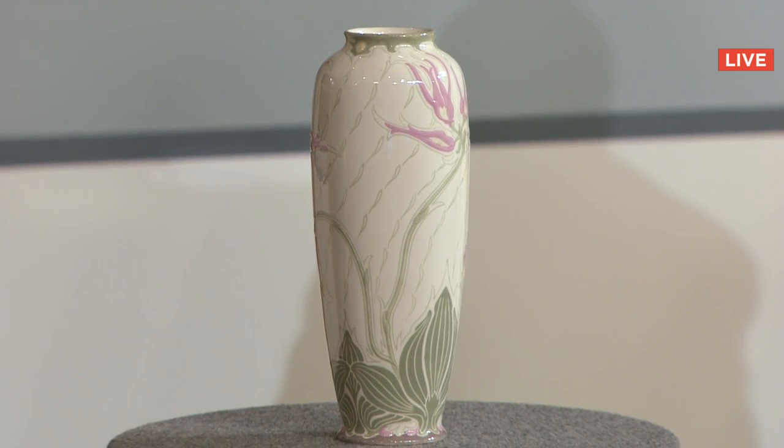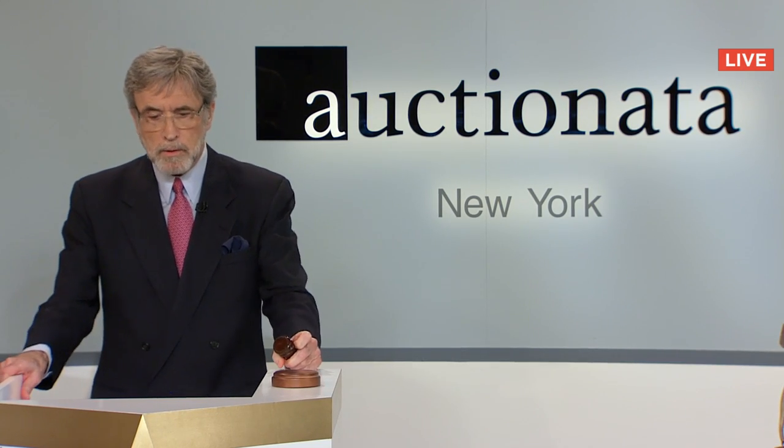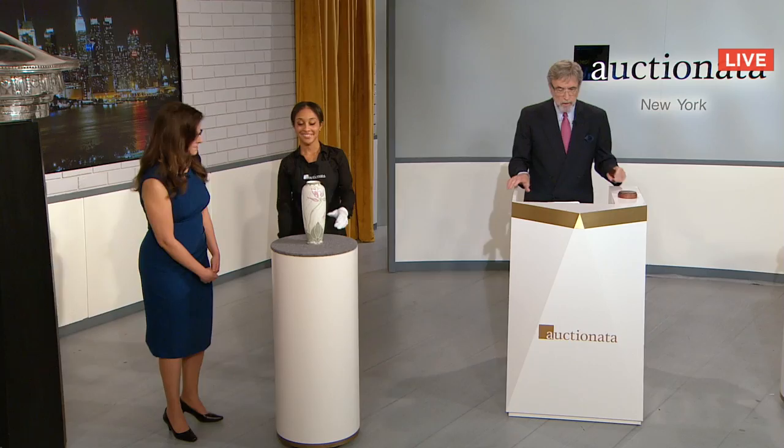Fair warning, going once, going twice — sold for six thousand dollars to Robert in Monaco.